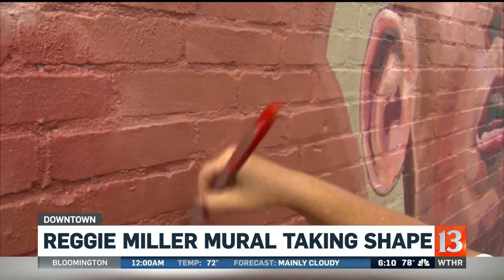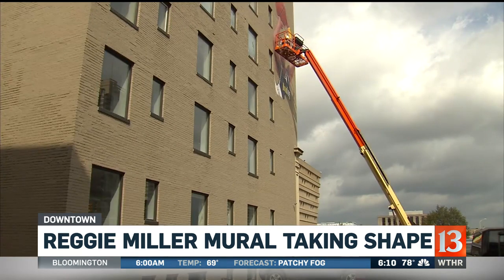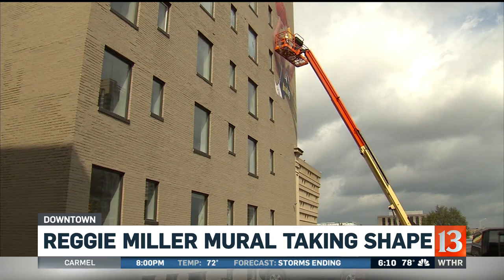Pamela says she's impressed by how many young people know the history of Reggie Miller in Indiana. She says the Jafari family recently bought the building and wanted a mural that everyone could enjoy. This is nothing new for her — she also painted the Kurt Vonnegut mural that you'll see on Mass Ave.